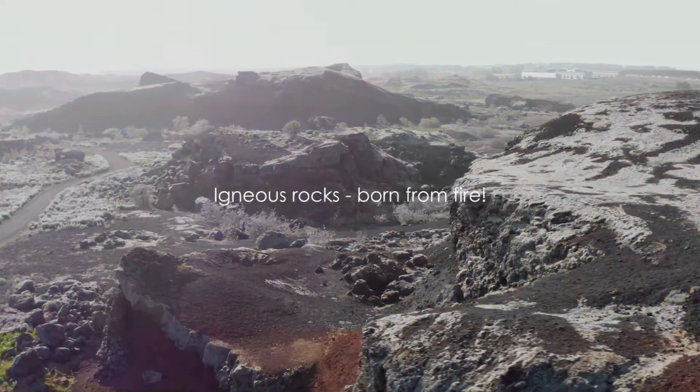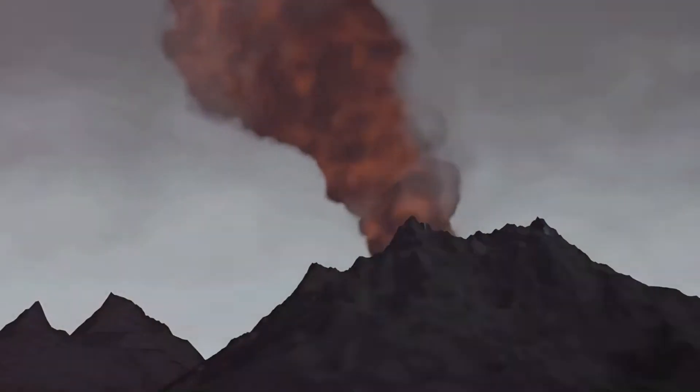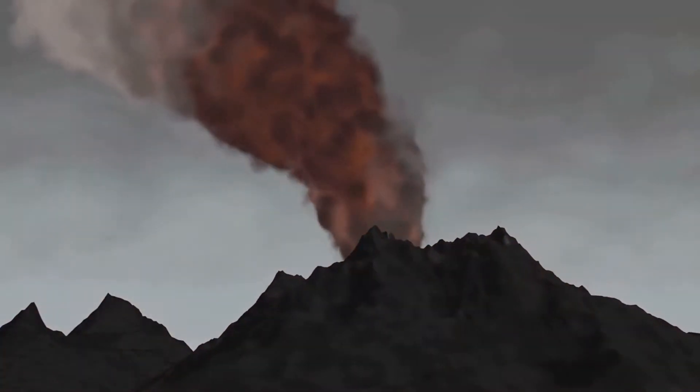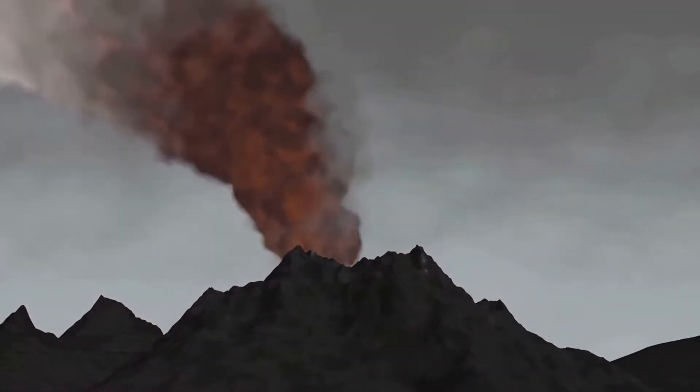The word igneous comes from the Latin word ignis, which means fire. So, in a way, these rocks are like fire-made cookies baked in the Earth's oven. And voila, we have our first type of rock, the igneous rock.